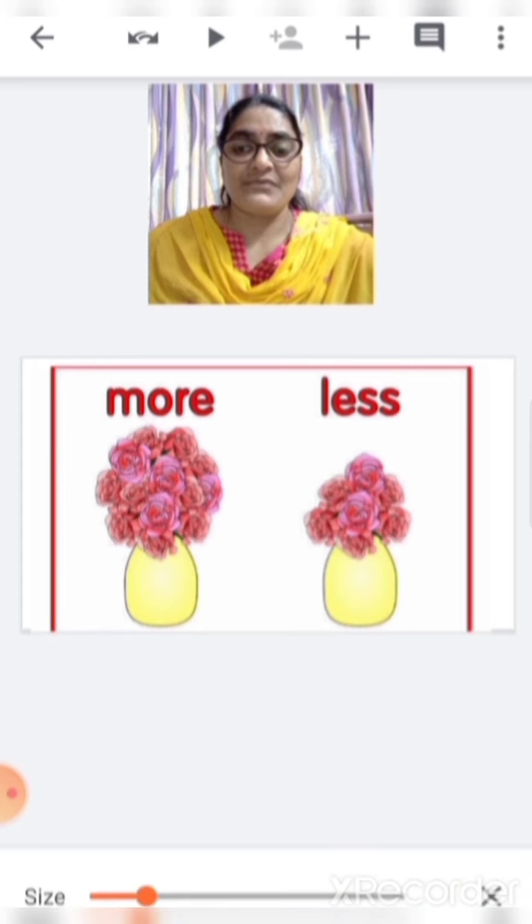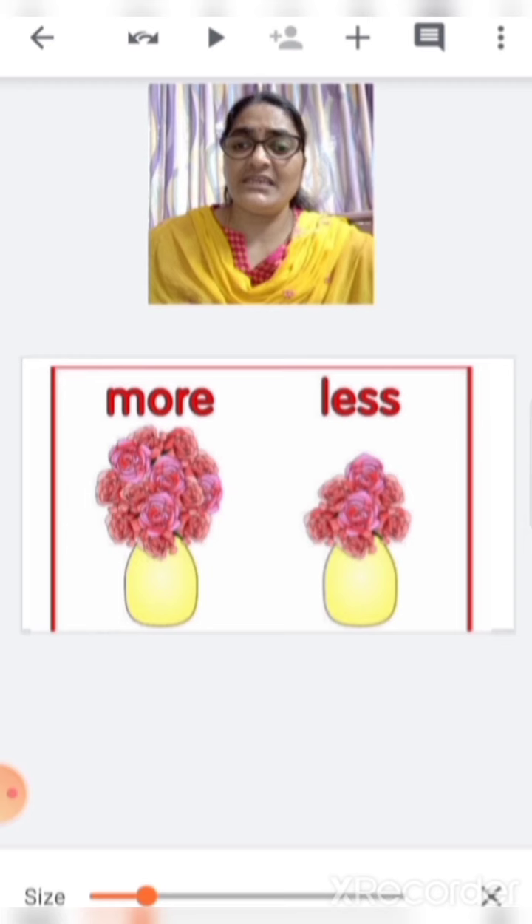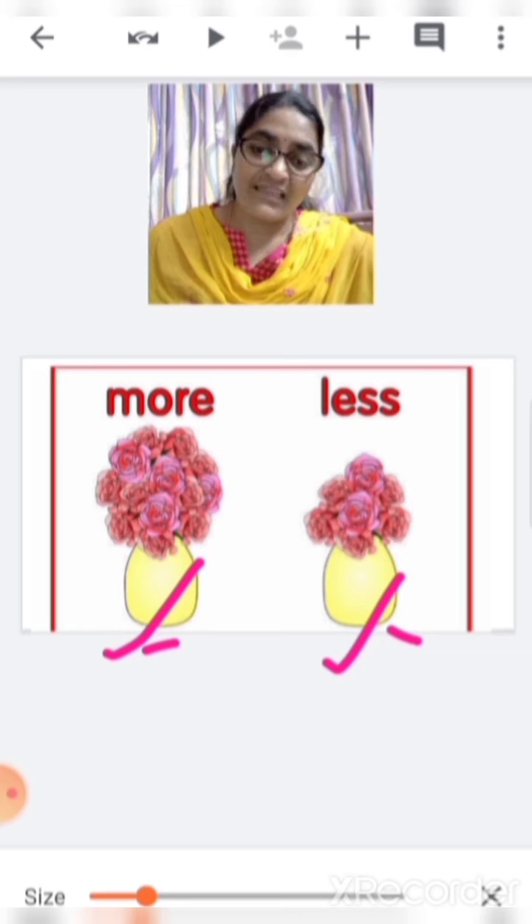These are flower vases. One flower vase is having more flowers, whereas another vase is having less flowers. Tell me which is more. This one? No. This one? Yes. This is more and this is less.